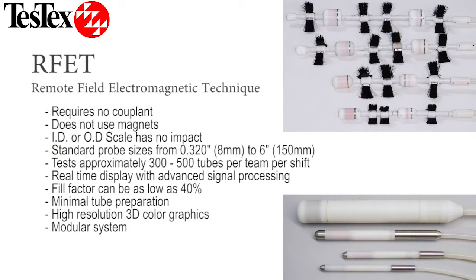The Eagle 2000 RFET system is a quick solution requiring minimal tube preparation. The low fill factor and a variety of probes available allow us to inspect your tube system and get you valuable information in a timely manner.